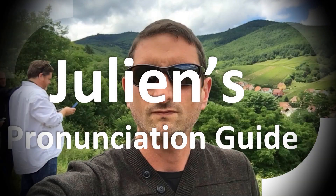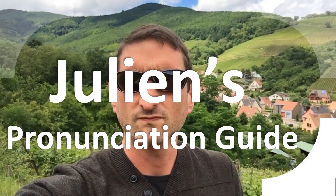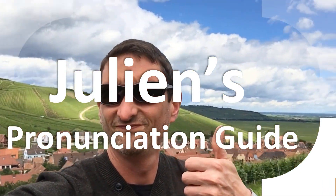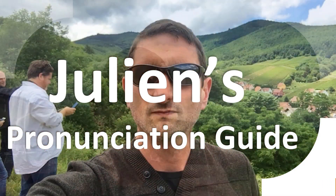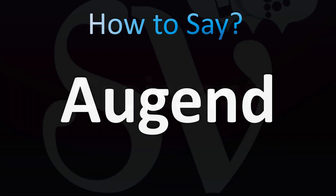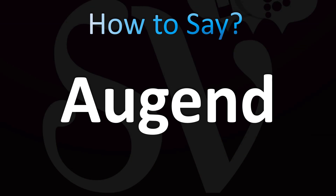You are looking at Julian's pronunciation guide, where we look at how to pronounce better some of the most mispronounced words in the world, like this other curious word. English pronunciation, let's break it down. It's a number to which another is added, used in mathematics and computing.